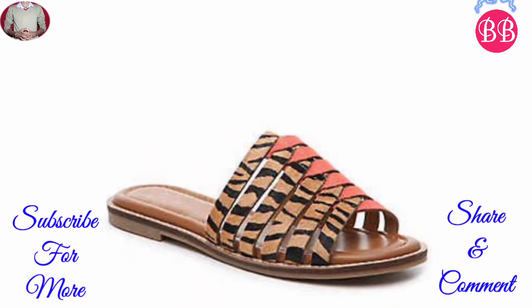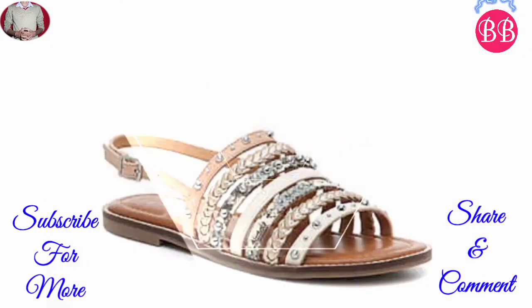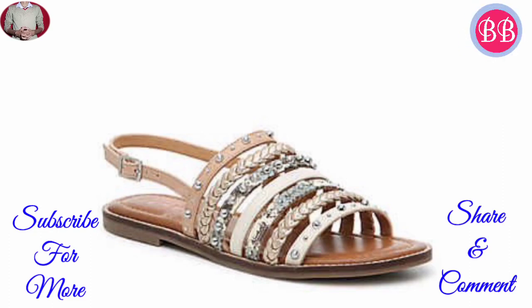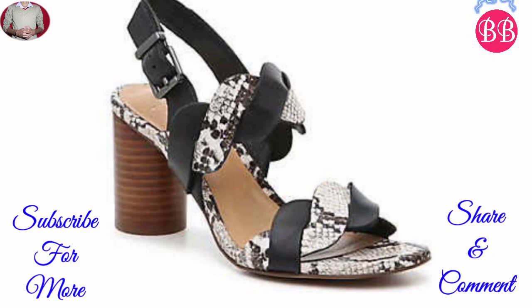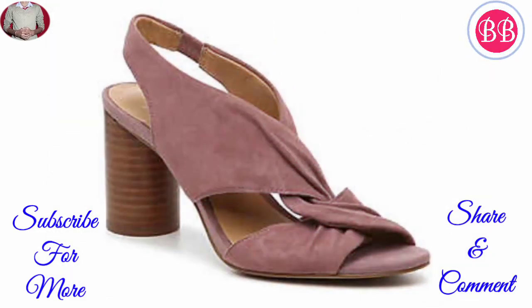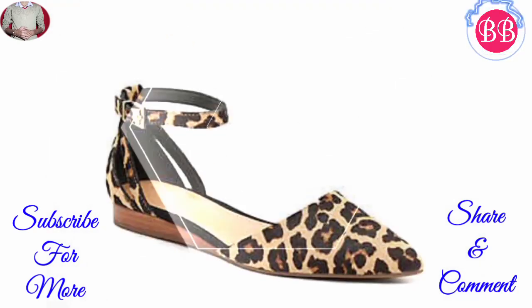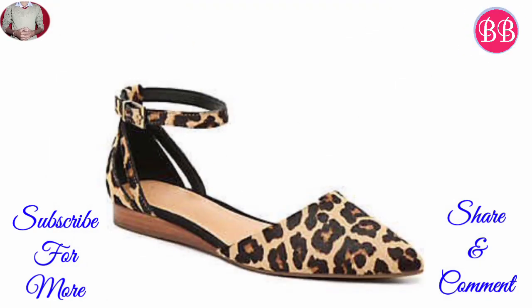Crown Vintage is an international brand and we have brought you footwear designs from them. If you want to purchase, you can visit the Crown Vintage website. You can type 'Crown Vintage Shoes' on Google, click on it, and purchase from their website. Crown Vintage is a brand new company.